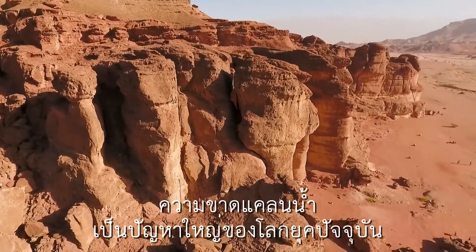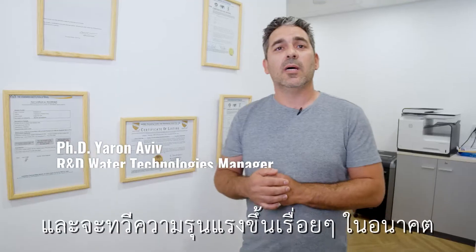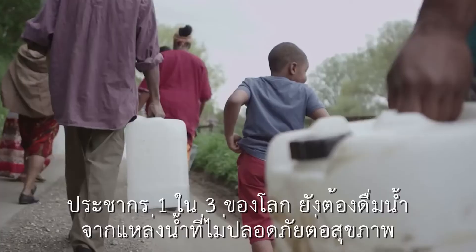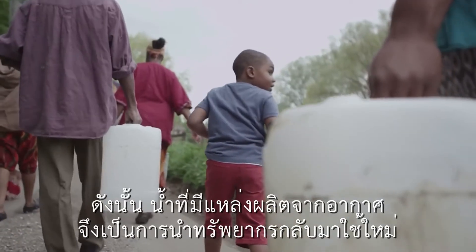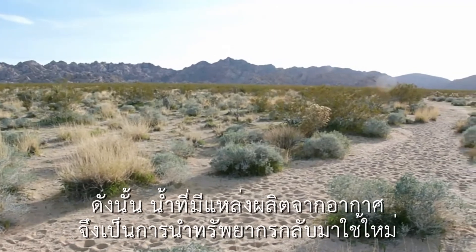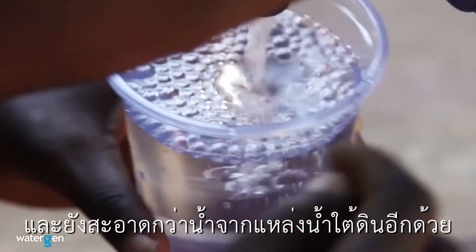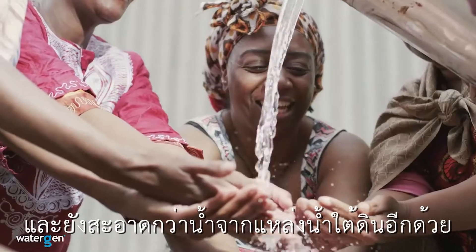Water scarcity is a problem happening today in the world, and this problem is going to change in the next few years. The third world is still relying on water sources that are no longer adequate. Water generated from the atmosphere represents a fundamentally different source compared to other water solutions on the market.